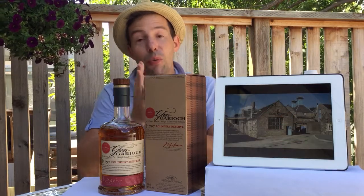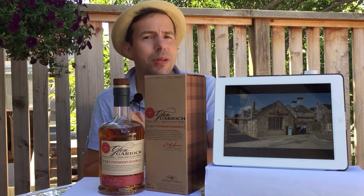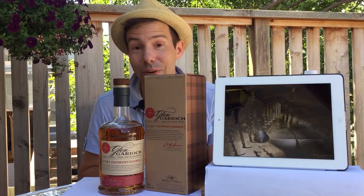Today we're going to be looking at — well, not exactly a famous Scotch whiskey distillery, but a very excellent one, and one with a very long history, and that is called Glengarry.